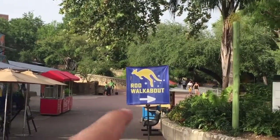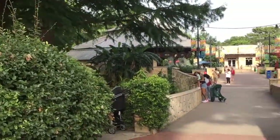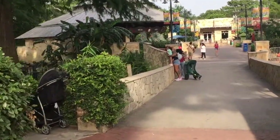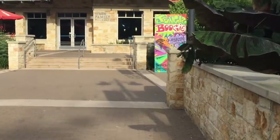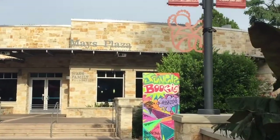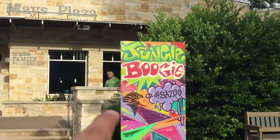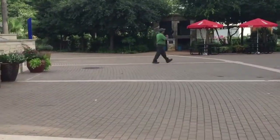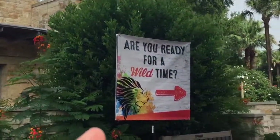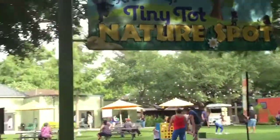So this is what I was talking about — this is new, this Rue Walkabout. Let's go check it out. We're gonna go this way to the jungle boogie, but this is really cool. I love the graffiti art on it and everything. I was looking for the Rue but I'm just following the signs to see what it's all about.